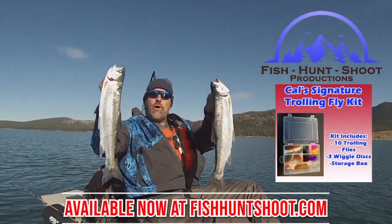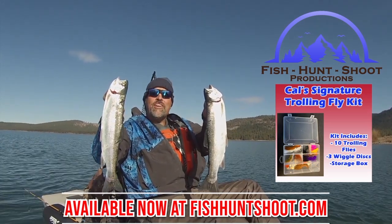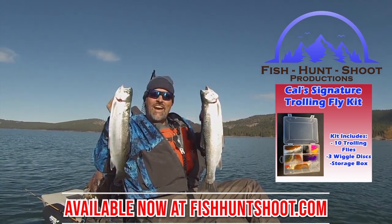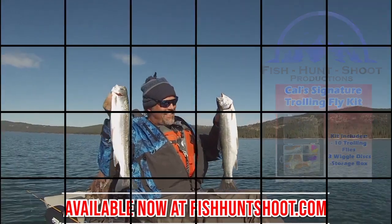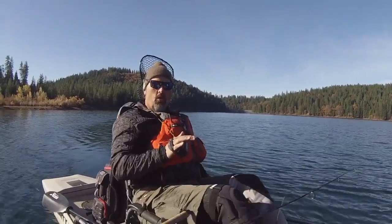Look at those big beautiful rainbows - that's what trolling flies can do. You think trolling flies don't work? Well, think again. Grab a set of my trolling flies, get out on the water, and get ready to go big. Shallow flats can be key areas whenever the weather and the water is cold.